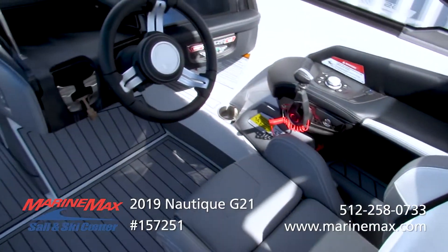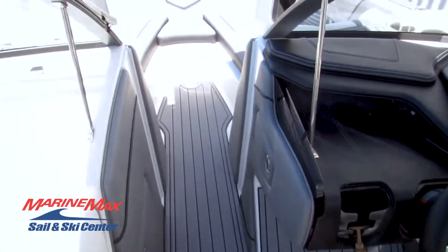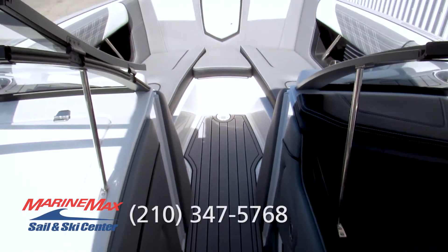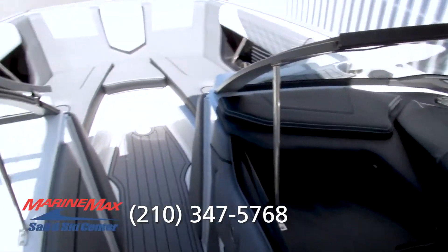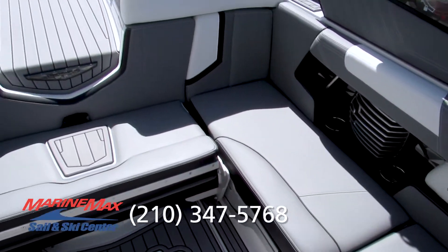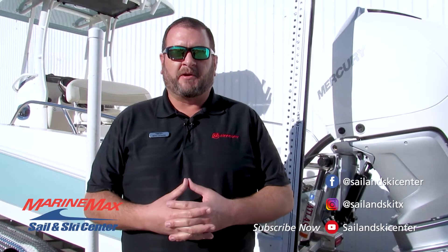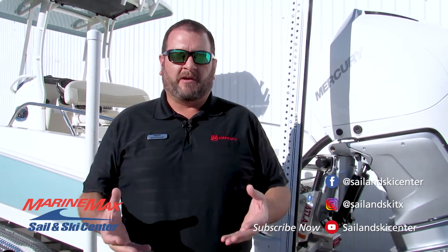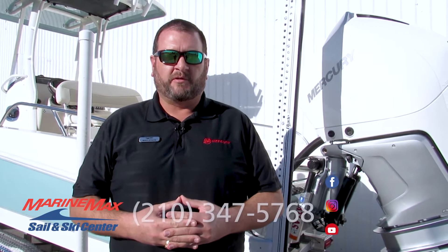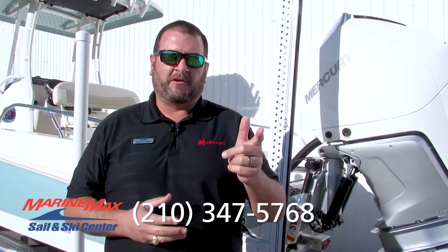If you have any interest in this Nautique G21 or any of the other Nautiques that we offer, I'm happy to help. My name is Mike Dyson, I'm at 210-347-5768. Look forward to getting you on the water. Thanks again for stopping by to take a look at some of the key features and options on this particular boat. We're happy to help you with any boat we have in our inventory from our Austin, Lakeway, or San Antonio location. Feel free to contact me direct at area code 210-347-5768. We'll see you on the water.